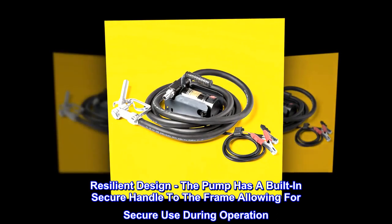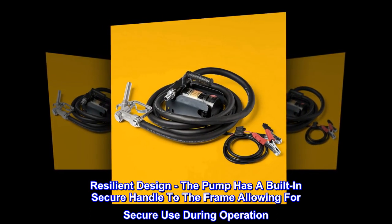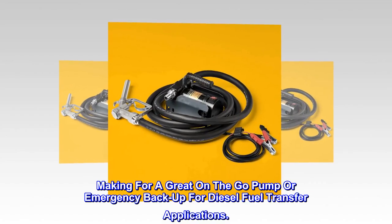Resilient design. The pump has a built-in secure handle to the frame, allowing for secure use during operation, making for a great on-the-go pump or emergency backup for diesel fuel transfer applications.